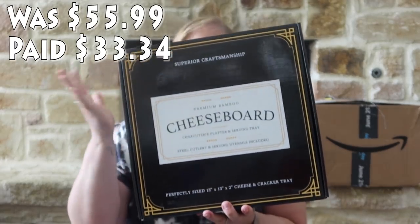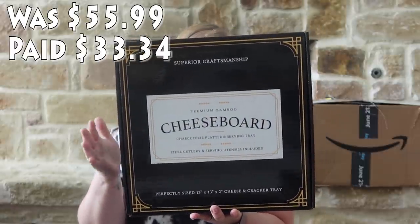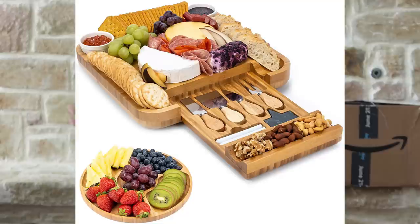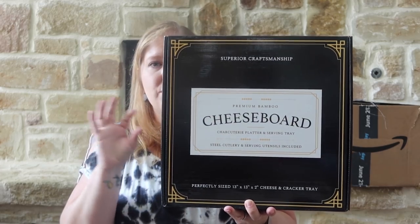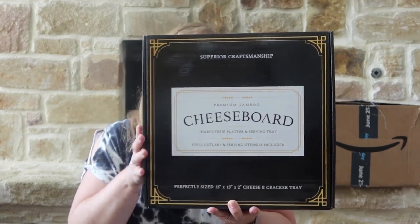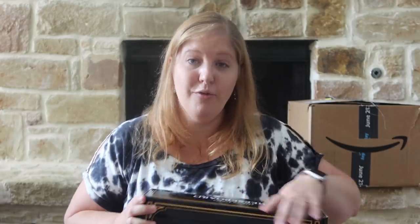Here's the other cheese board I got — same contents as the first: charcuterie cheese board, fruit serving tray, cheese board guide, and steel cutlery, but this one looks a little different. There are little differences between the two I picked out. One is for me and one is a Christmas gift.